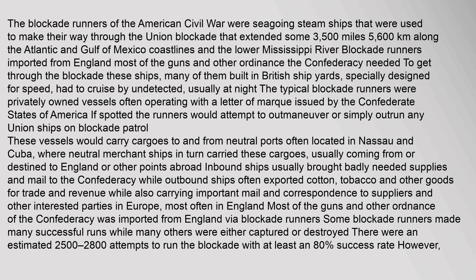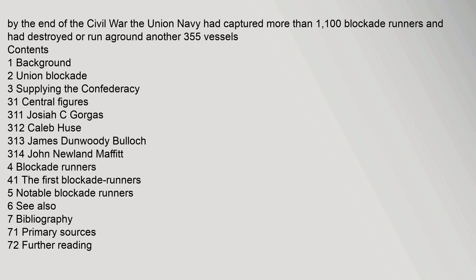The blockade runners of the American Civil War were seagoing steam ships that were used to make their way through the Union blockade that extended some 3,500 miles (5,600 km). By the end of the Civil War, the Union Navy had captured more than 1,100 blockade runners and had destroyed or run aground another 355 vessels.